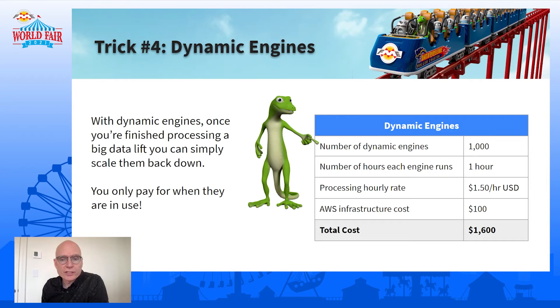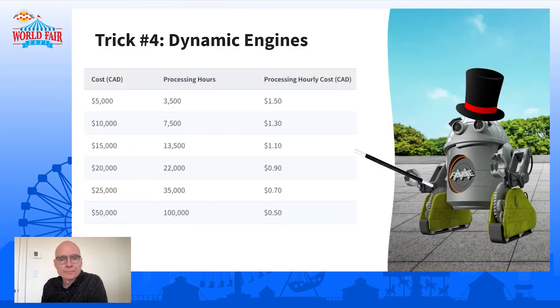Just in summary: with dynamic engines, once the job's finished, the engines aren't processing anything, so there's zero cost when they're up but not doing any work — you only pay for what you use. As you buy more time, the hourly cost goes down. In this case we needed a thousand hours, so it fit into the top tier. But if you need to do this periodically, or you embrace dynamic engines across your organization, the more hours, the lower the cost per hour.